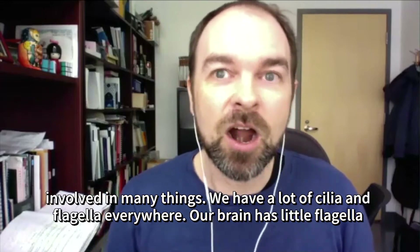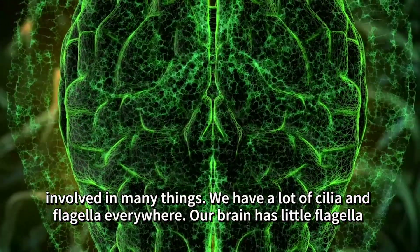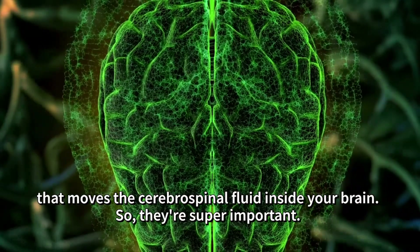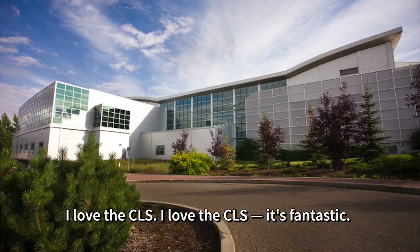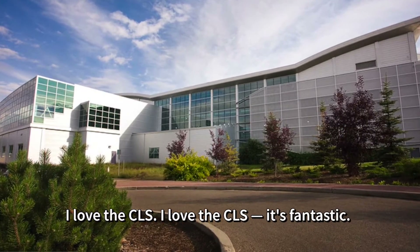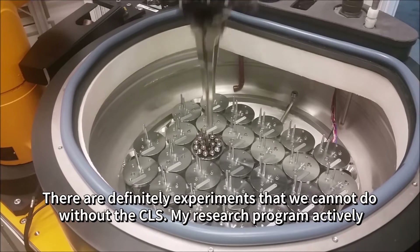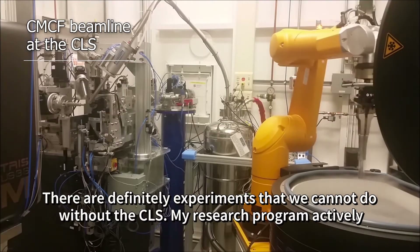These appendages are involved in many things. We have a lot of cilia and flagella everywhere. Our brain has little flagella that move the cerebrospinal fluid inside your brain. So they're super important — I love the cilia, it's fantastic.